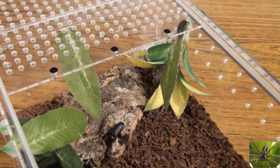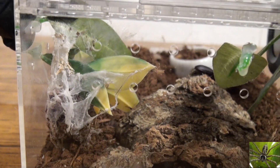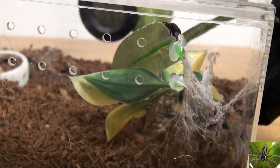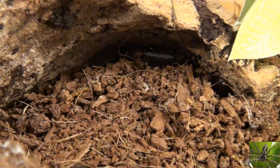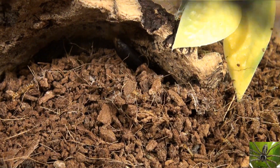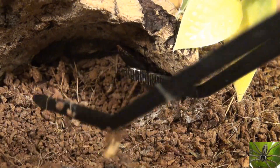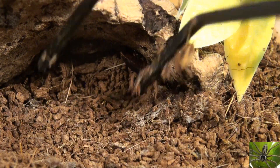So today we're going to extricate his carcass from wherever it is hiding. He still might be alive — we've got to be careful. We're going to dig him out and see what happens. We have dug out camel spiders before and found out after months they were still alive, so in this case, even though I'm fairly confident he is no longer alive, we're going to take precautions.